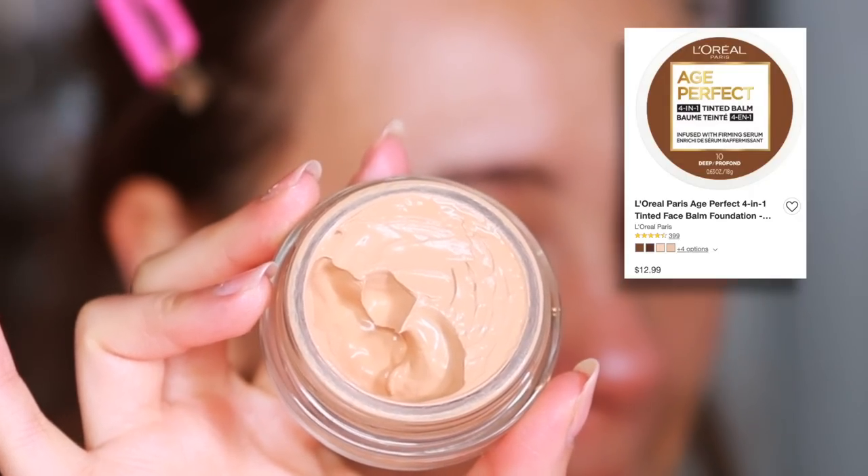Next up is a drugstore product to balance out that Chantecaille price — the L'Oreal Age Perfect Tinted Balm. I've talked about this in a few videos, but I wanted to give it its moment in a monthly favorites. This is everything I wanted the Jones Road foundation to be. The Jones Road was just so oily; this one is not like that. It has a really natural glowy look to the skin, my hairs don't stick to it, and it gives an extremely light coverage. If you like that no-makeup makeup look and don't need a ton of coverage, this is perfect.